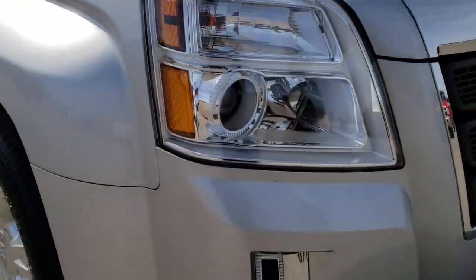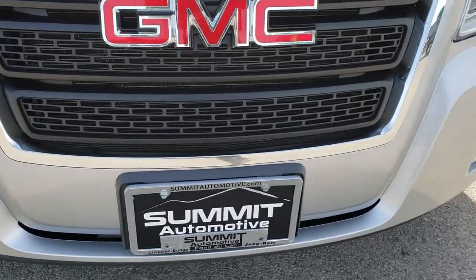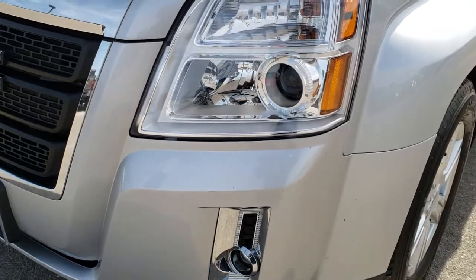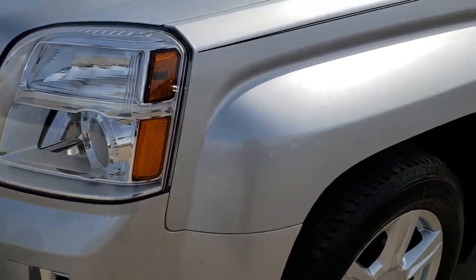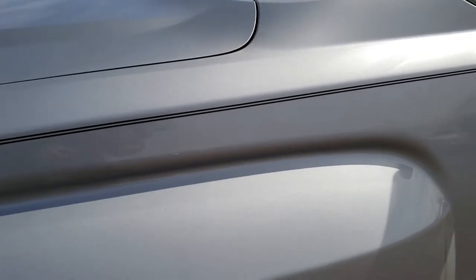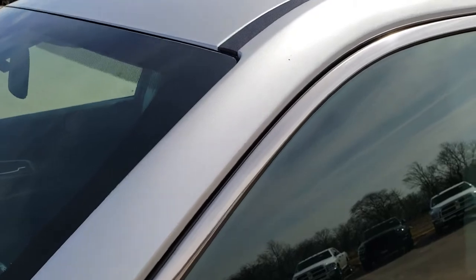This vehicle has the 2.4 liter 4 cylinder motor which pumps out 182 horsepower. From this HD video you will be able to tell that this Terrain is extremely clean all the way around. Quicksilver metallic is the color.